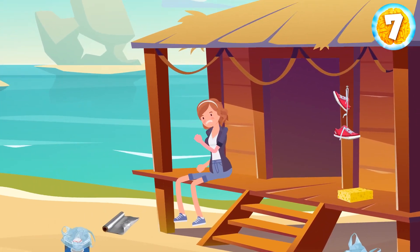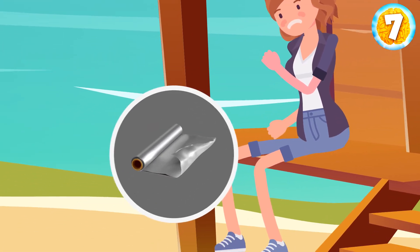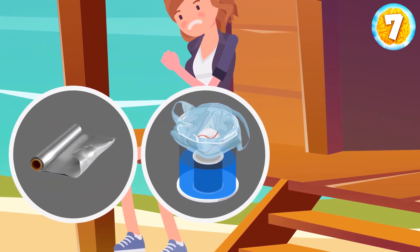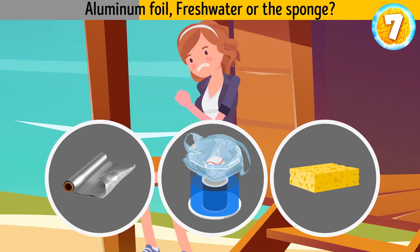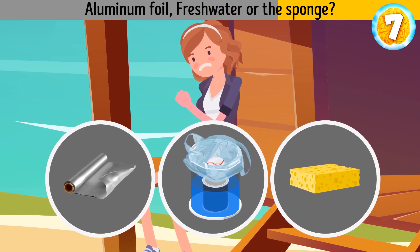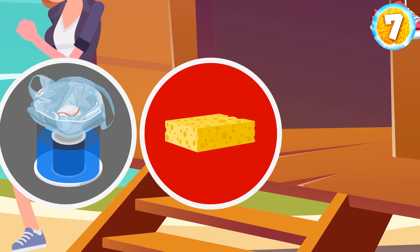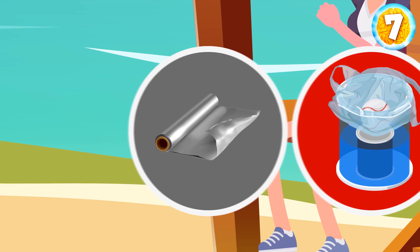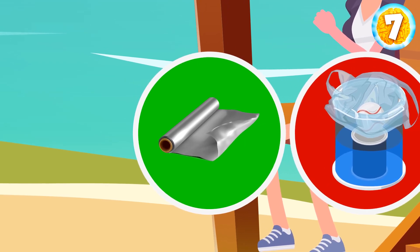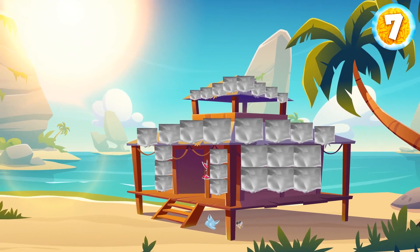Anna got sunburned during her walk. Which item from the cabin can she use to cool down — aluminum foil, fresh water from the paint can, or a sponge with some seawater? The sponge with salty water will only make it worse for Anna's irritated skin. And the drinking water is too precious to waste on bathing. Meanwhile, metallic foil is a great tool — Anna can cover the roof and cabin walls to deflect some of the sun's heat.